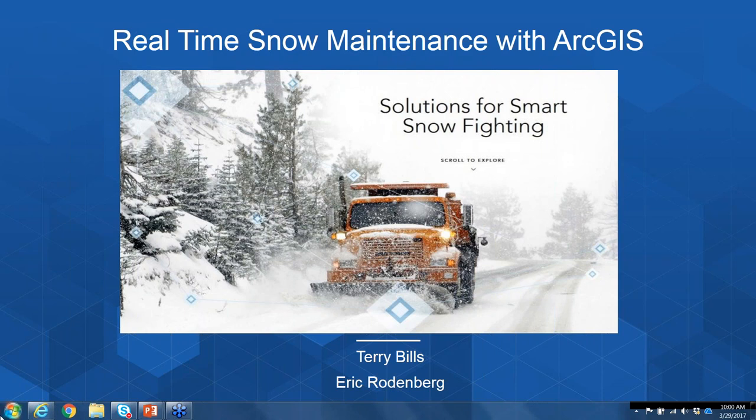We'll highlight how you can improve your snow fighting operations, how you can better communicate your progress with the public, and ultimately, how you can optimize your performance to save money and resources. We're recording this webinar, and while everyone will be on mute, there will be time for Q&A at the end. You can type your questions into the question box. The slides will be available on the GeoNet Departments of Transportation group.